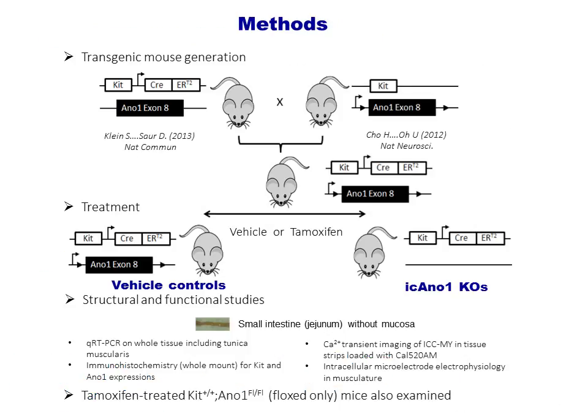For these studies, we exploited tamoxifen-inducible Cre-driven loxP-dependent recombination to knockout ANO1 in ICC in adult transgenic mice. We generated these mice by crossing mice expressing the KIT-Cre ERT2 genetic construct with mice that had loxP sites flanking exon 8 of the ANO1 gene. Structural and functional studies on mucosa-free smooth muscle from the small intestine were done on tamoxifen-treated inducible conditional knockout mice and vehicle-treated control animals.